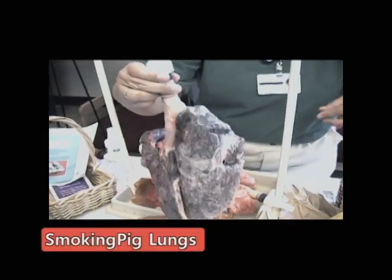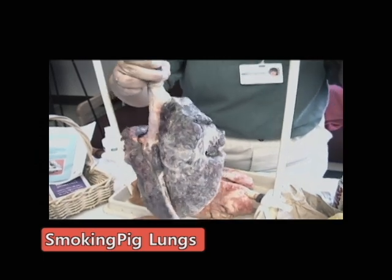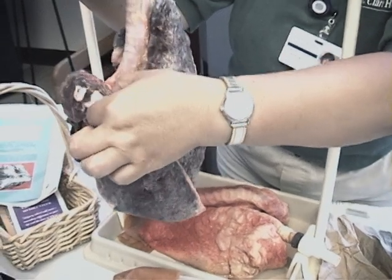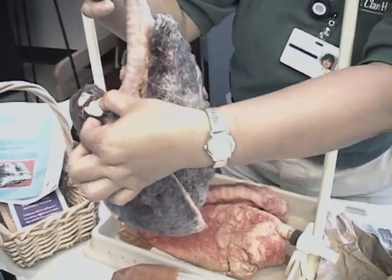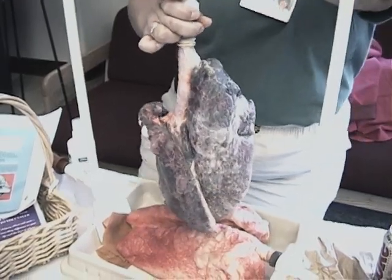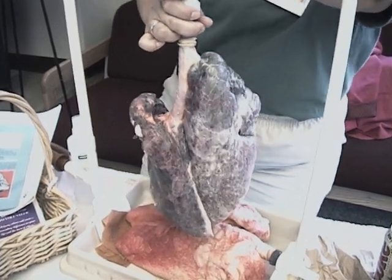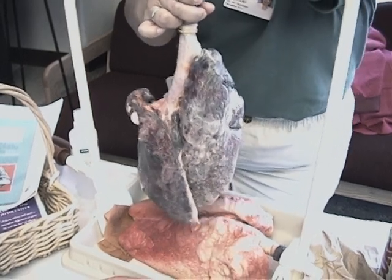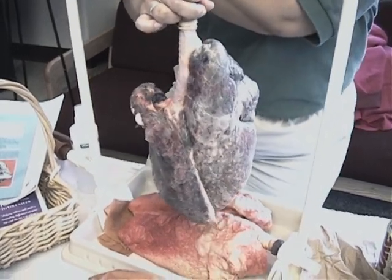This is a lung that we've exposed to cigarette smoke, and you can actually feel it. There's a tumor here that somebody can feel if they want — it's very hard. It's much harder to expand, and that's why people that smoke, especially for a long time, have real difficulty breathing and getting air.